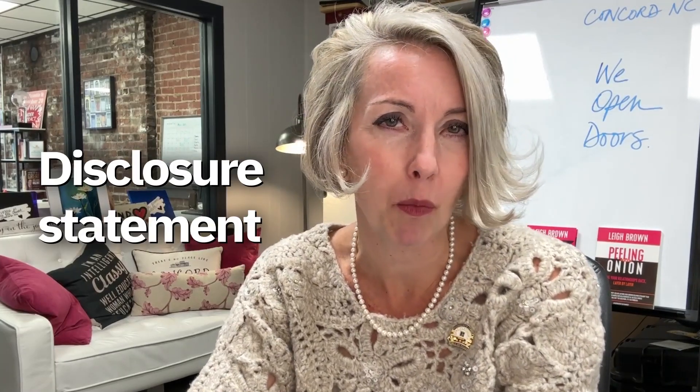Buying a house in Concord, Harrisburg, Kannapolis, Cabarrus County, frankly anywhere in the Charlotte area — okay, all of North Carolina. One of the questions you're going to ask me is: tell me about this disclosure statement. What does the seller know about the property? Well, here's a quick breakdown on the paperwork you're going to see on a resale home.